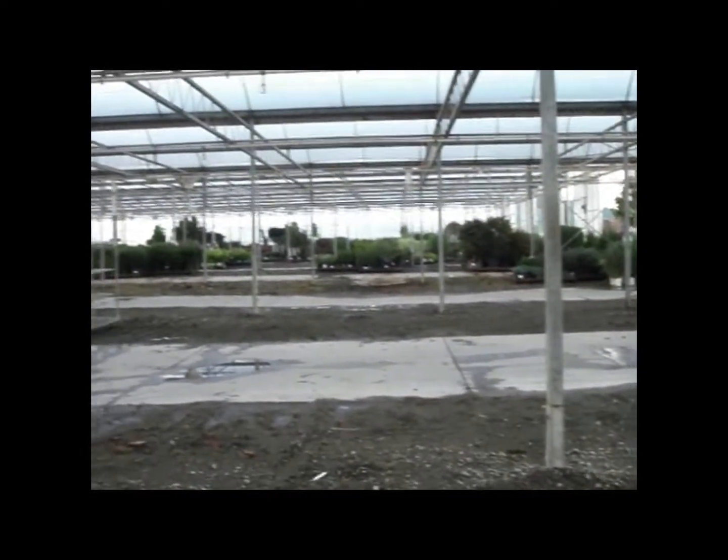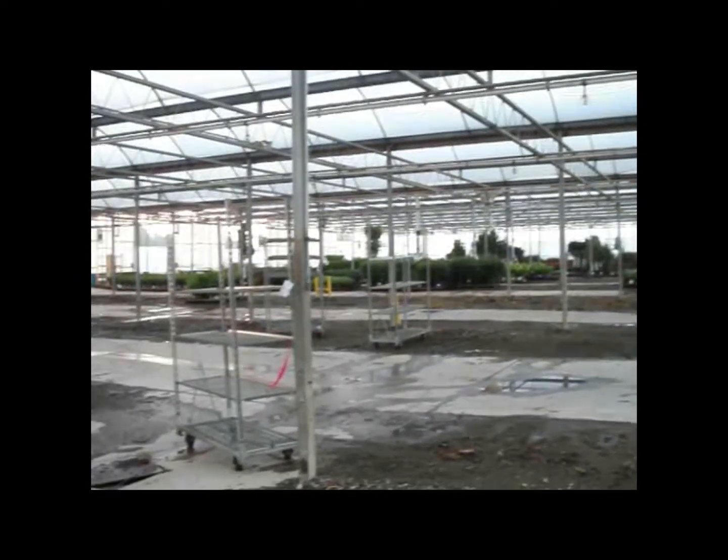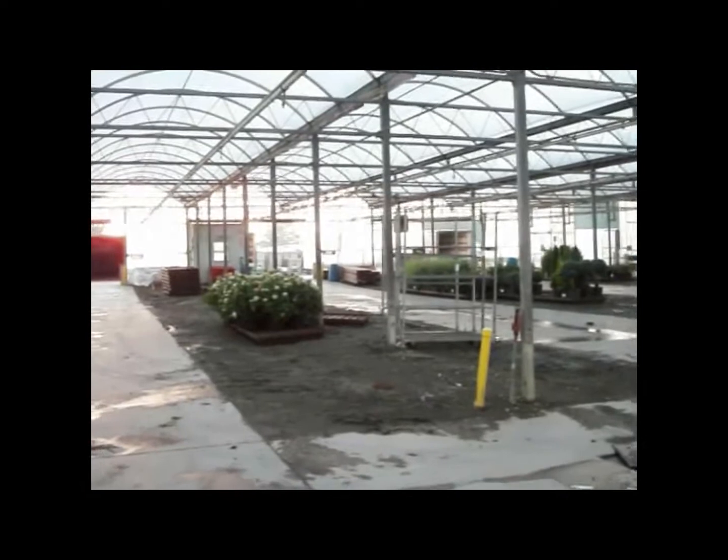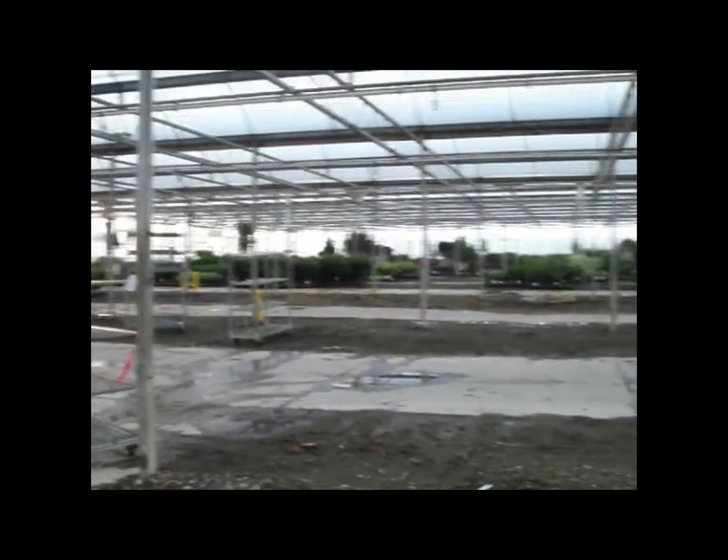Good morning, this is Kelly from inside the Willoway Dock. Danny's still on vacation, so we're going to take you on a dock walk today. You're going to get to meet the inside sales team and see what their favorite plants are. So hold on for a great ride today.